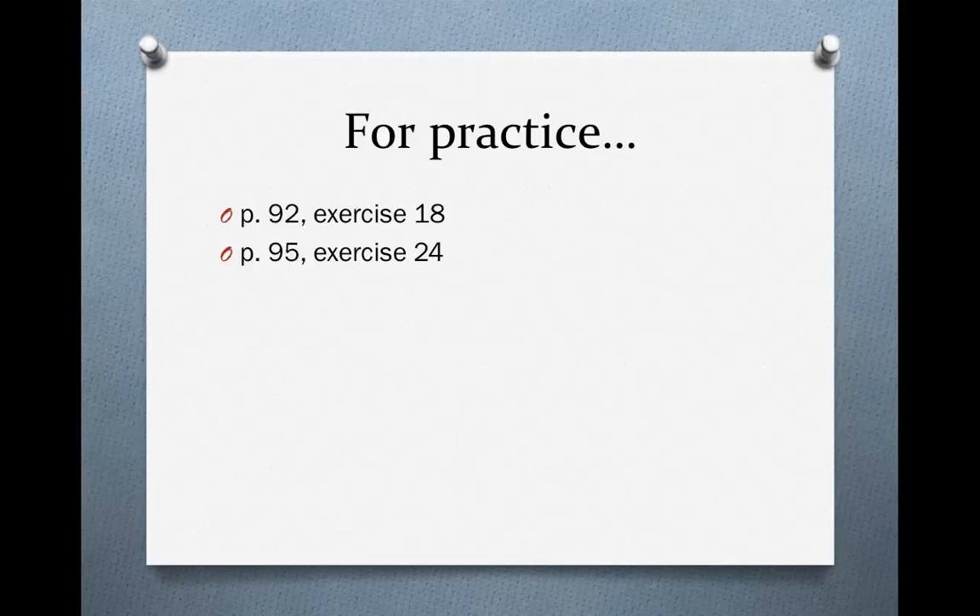For practice, turn to page 92 in your book and do exercise 18, and then page 95 and do exercise 24.